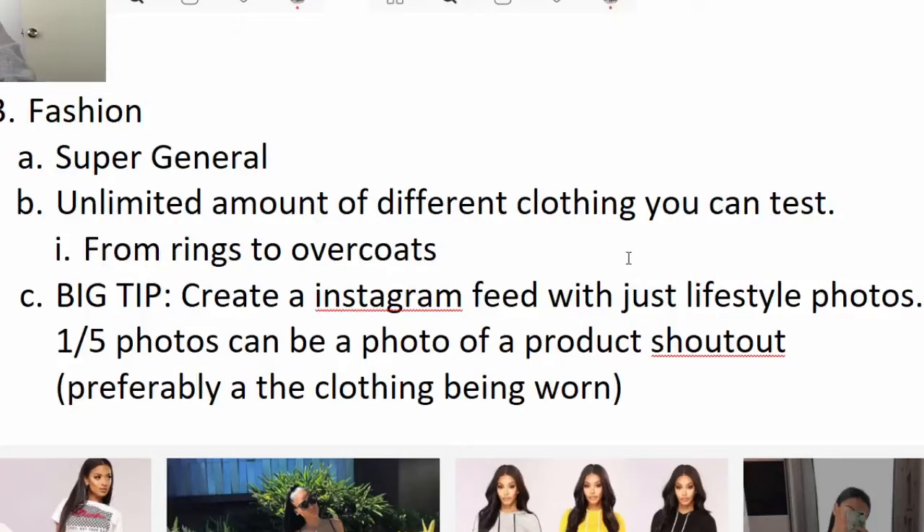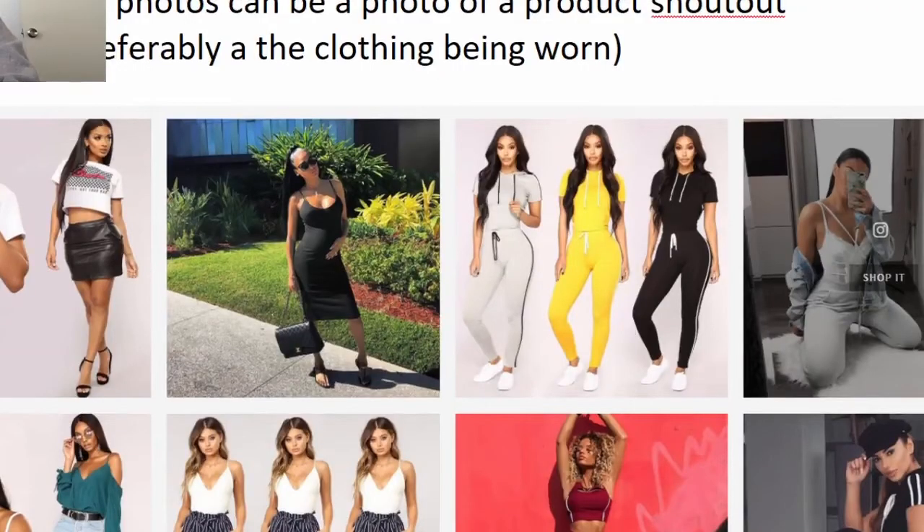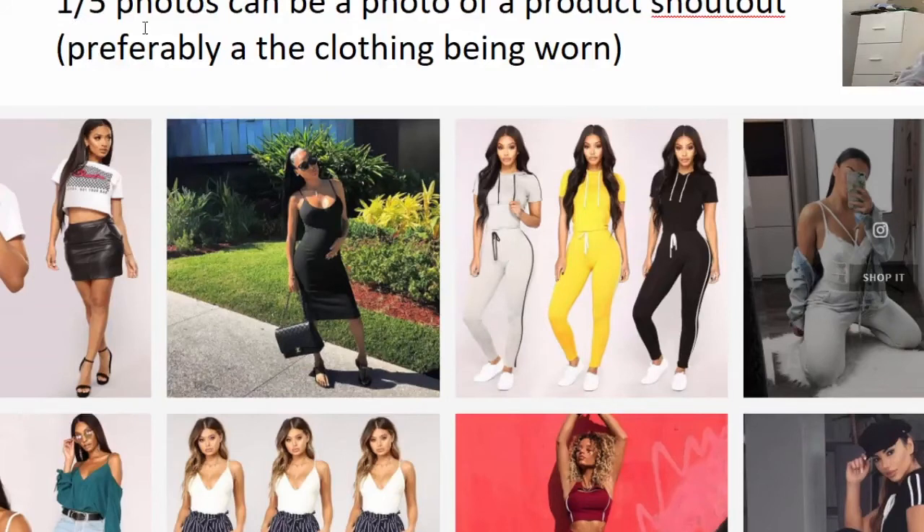Big tip: when you create an Instagram page for a fashion store, you want to just fill it with lifestyle photos — just cool photos of people wearing their clothing. One out of every five photos, drop a product shoutout. Preferably use a photo where the clothing is being worn — lifestyle product photo. That's the biggest tip if you want to get purchases from your followers. That product shoutout should blend in on your newsfeed; it won't look too much like a product shoutout, but it will low-key be one. In the caption, say 'this is available in the link in the description.'